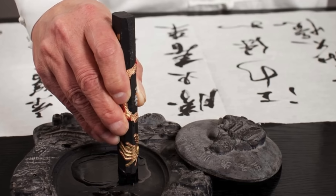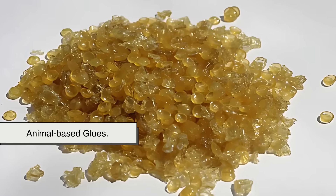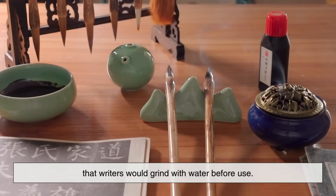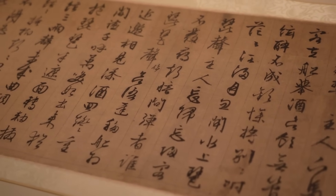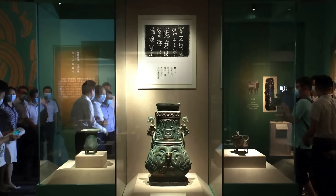Similarly, Chinese scholars developed inks using ground minerals, charcoal, and animal-based glues. These inks were often pressed into solid sticks that writers would grind with water before use. What's amazing is that some of these early formulas were so stable that writings and drawings from thousands of years ago are still visible today.